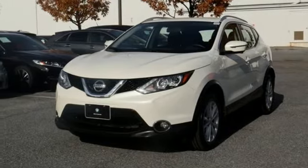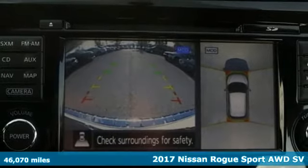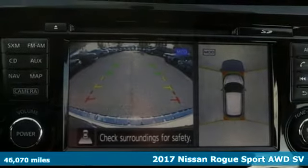Here's a 2017 Nissan Rogue Sport. Nissan excites the senses. It comes with all the amenities you need.